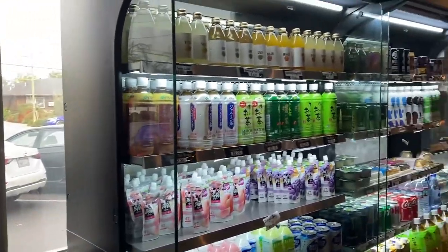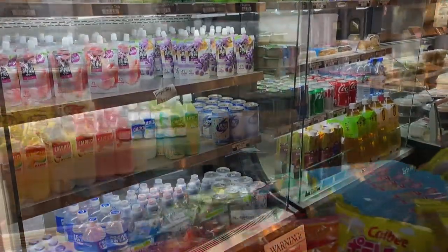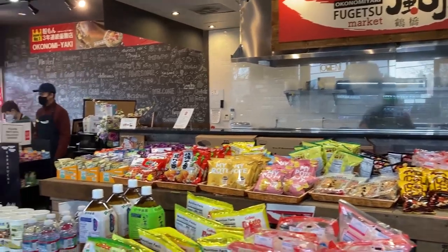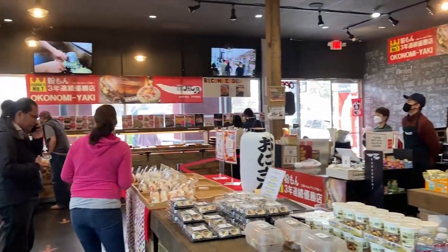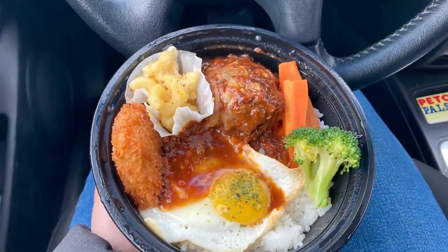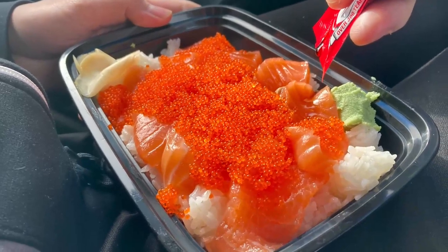And over here, they have a wide variety of Japanese drinks that you can take on the go with your hot items. Here's the open kitchen I was mentioning earlier, and all the Japanese chips they have here — you're probably going to want to grab those on the go. That's going to be it for this video. I'm Yummy Gummy — be sure to hit that like and subscribe button. Until the next sweet find, have a wonderful day!